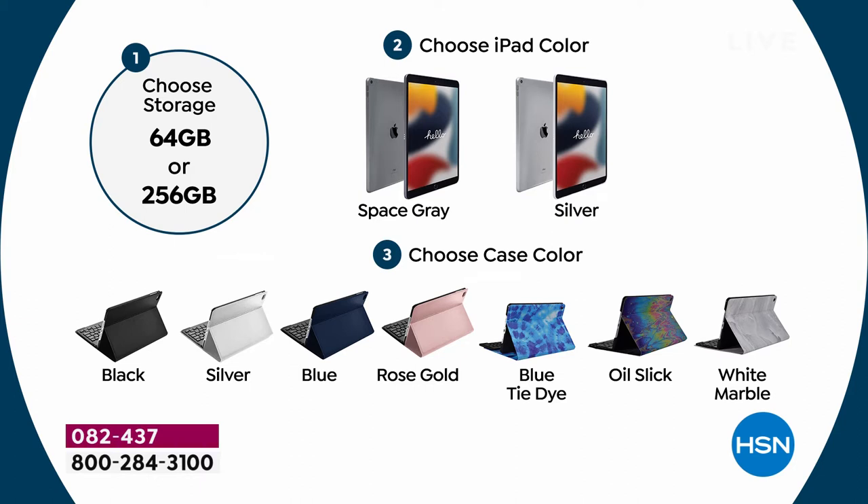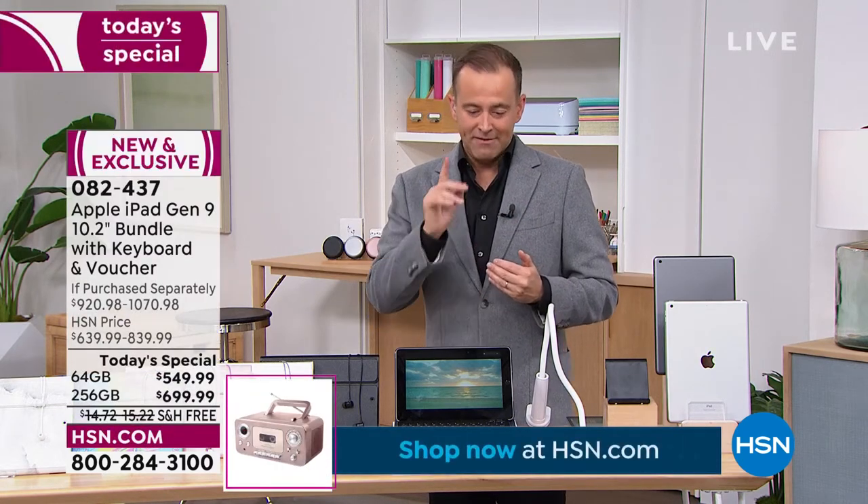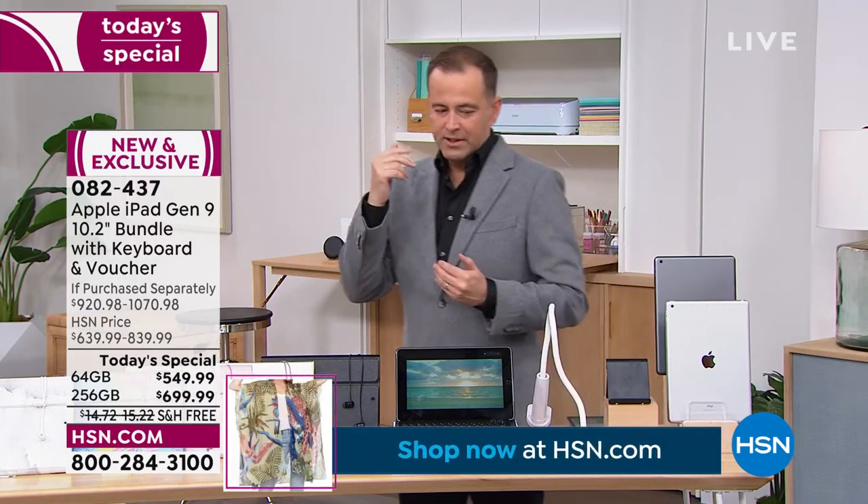I want to make sure you realize, folks, I'm not selling out of this tonight. By no means are we selling out overall. What we are going to get very limited on is that 256. In fact, an update: Space Gray in the Oil Slick —